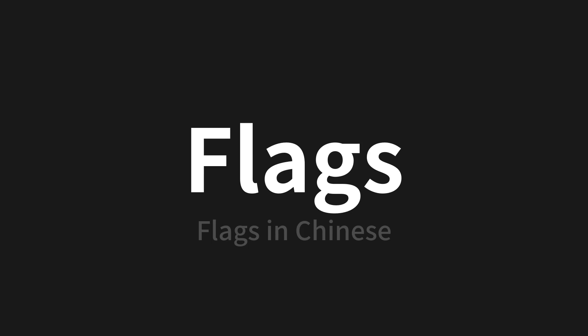Let's say it all together: flex, flex, flex. One more time: flex, flex, flex.